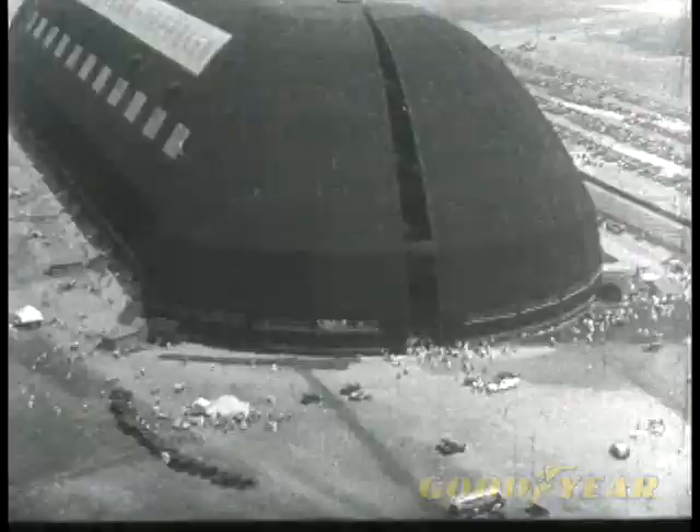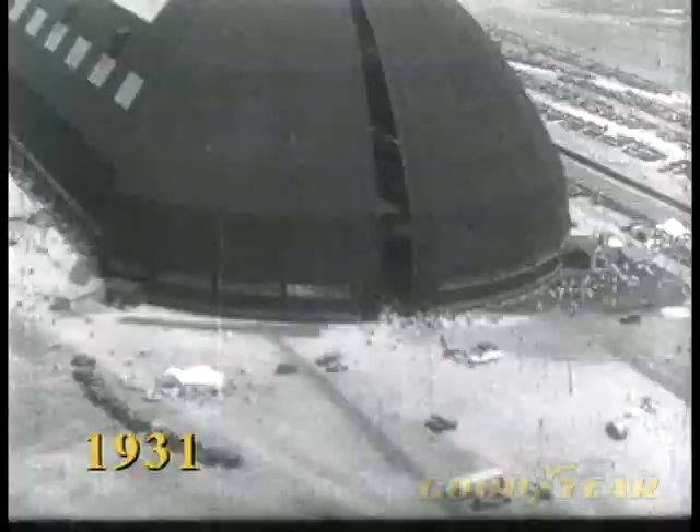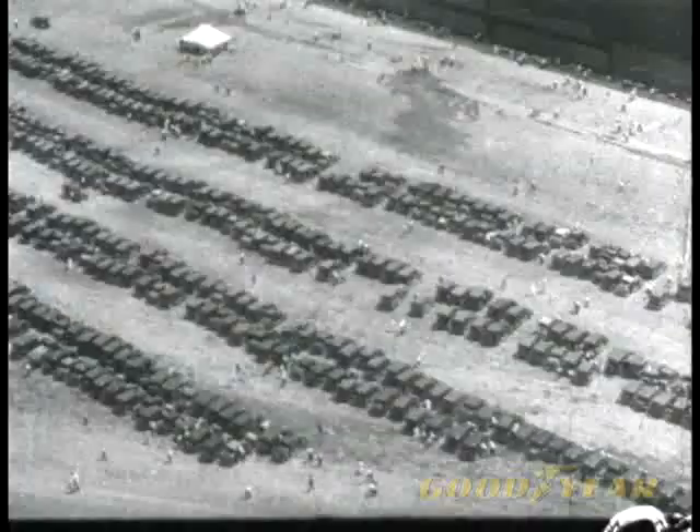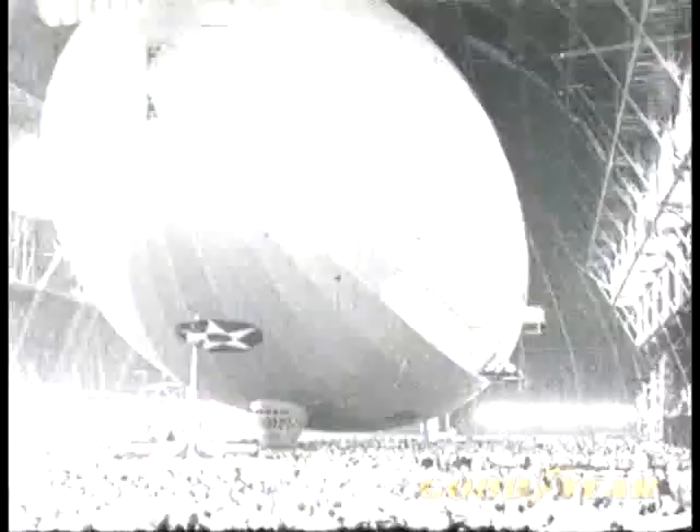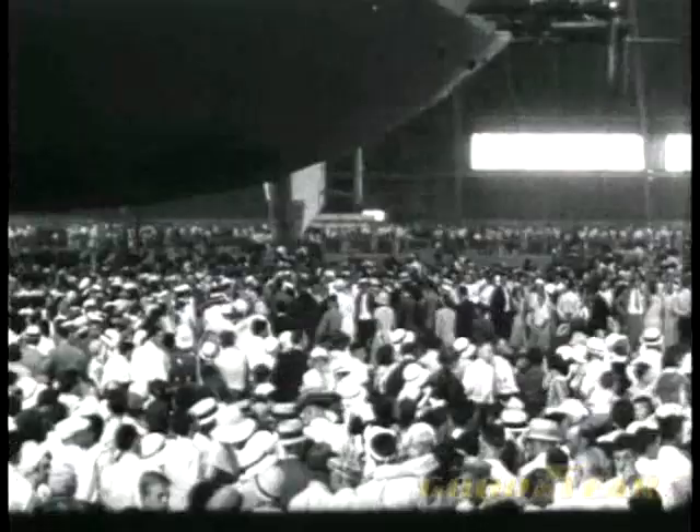They do things in a big way out here. This mammoth zeppelin dock in Akron, which we see from the air, houses the new queen of the skies. And everybody from miles around is coming to see the Navy's giant zepp. There's standing room only inside as the crowd gazes on the Silver Sky battleship. There's Mrs. Hoover approaching the stand now. She's come to christen the ship, and the crowd gives her a big hand.